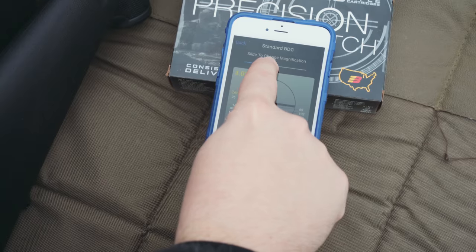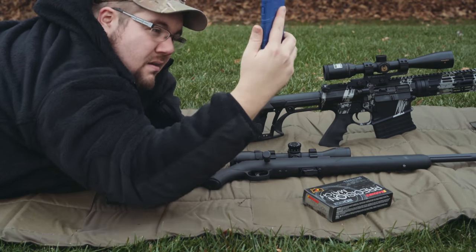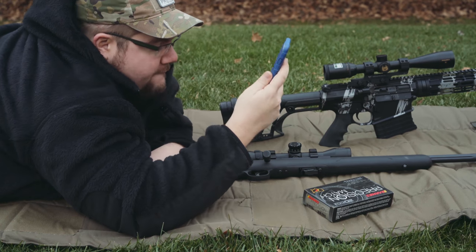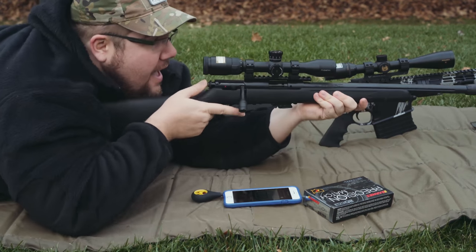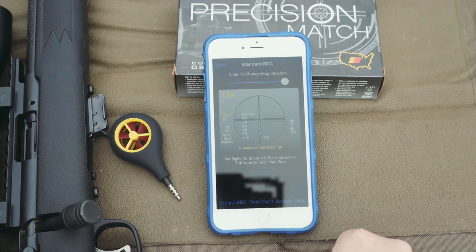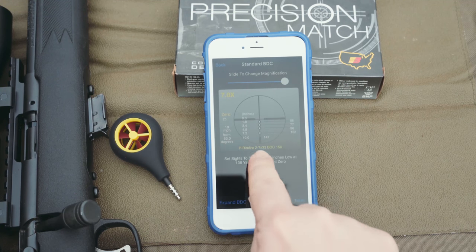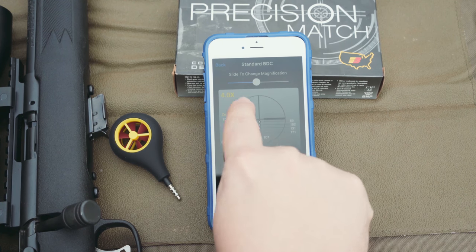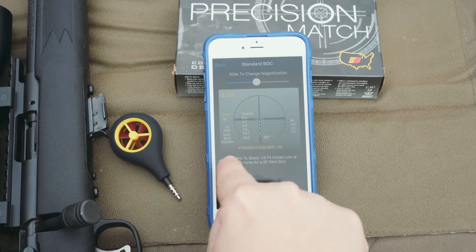Here's where the wind meter comes into play. Since it hasn't been windy here for about a month, I'm going to simulate the wind. Using the wind meter, you collect the relevant data and you get holdovers and scope adjustments right on the reticle. No more guesswork, no more wasting ammo walking rounds onto your target — this gives you the info you need to get rounds on target.